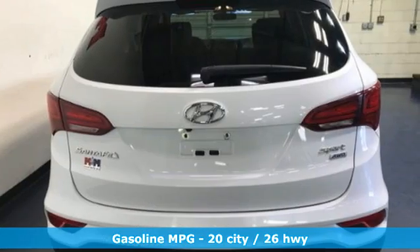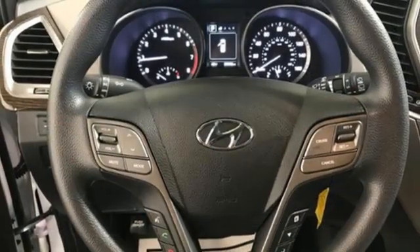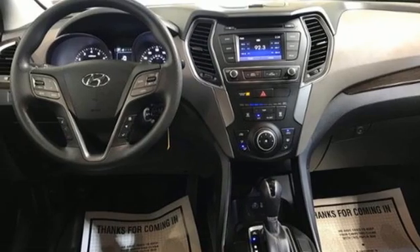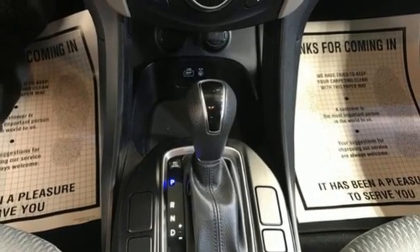Inline 4-cylinder engine, air conditioning, AM-FM satellite radio, manual tilting steering column, wireless phone connectivity, external memory control, aluminum wheels, USB port, and automatic transmission.